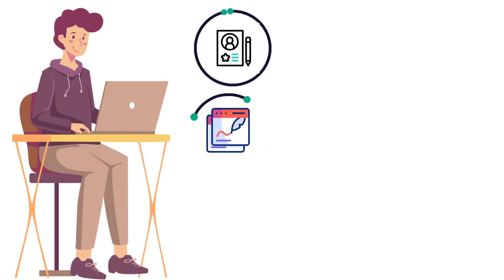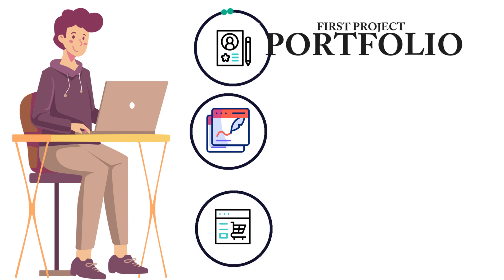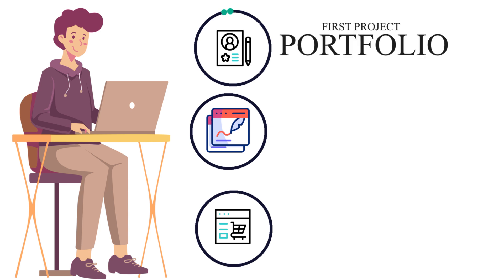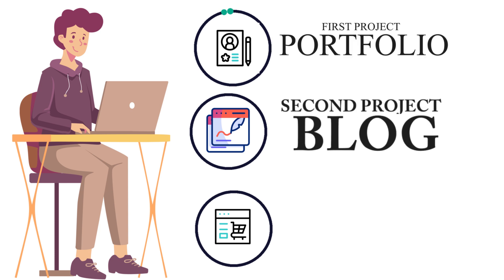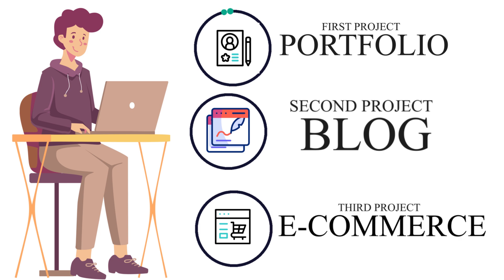In this course, we will help you complete three projects. Projects are compulsory because working on them will significantly boost your confidence. You will work on the following projects: First, the Portfolio Project; second, the Blog Project; and third, the E-commerce Project.